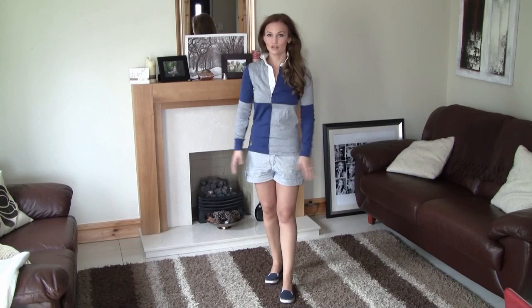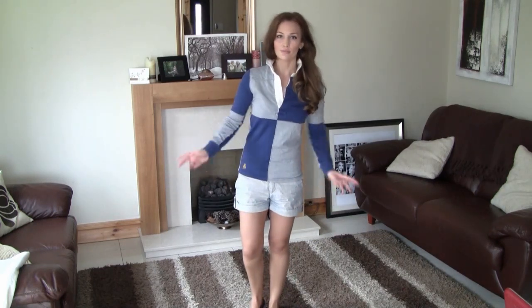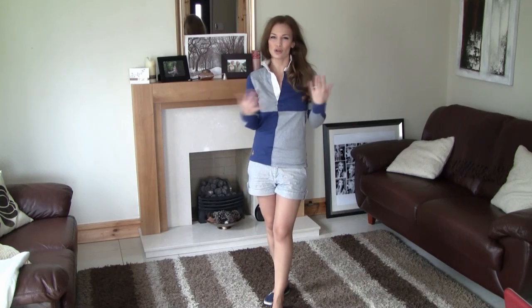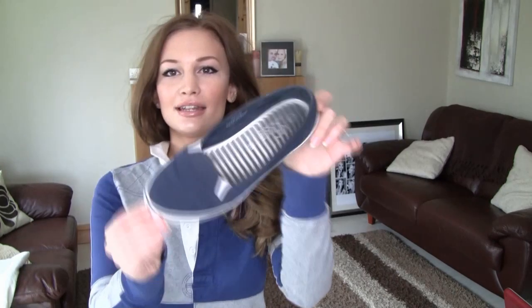I'm wearing these really cute stripy shorts from Zara and a Ralph Lauren rugby jersey, just to keep something long sleeve because of the shorts. Obviously I'm showing legs, so I don't want to show too much of my upper body. Some boat shoes from New Look — I got these for like four euros. I kept the accessories really simple because for school, too many accessories, especially bracelets and bangles, can get in the way. I remember when I was in school I was constantly taking off jewelry. I have some simple diamond studs and just my engagement ring — that's it.